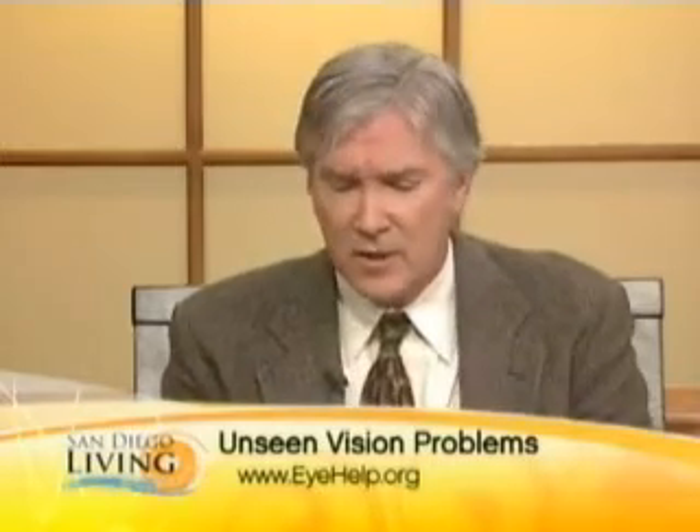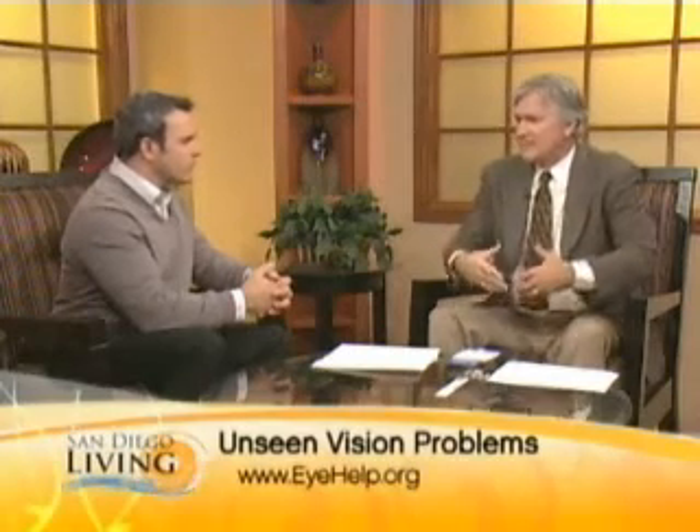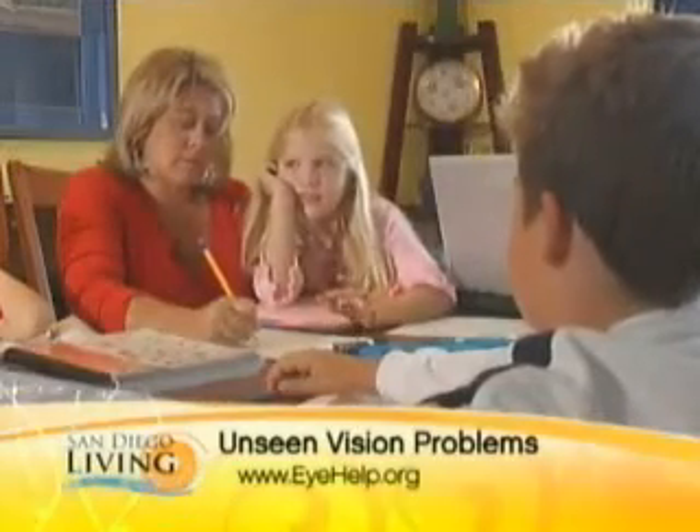Speaking of converging, talk about convergence insufficiency and explain what that is. Convergence insufficiency is the inability for the eyes to turn inward in an efficient manner to have both eyes point at the book you're reading or math homework you're doing. One of the symptoms is taking a long time to get homework done — the homework wars a lot of parents deal with — or inattention, poor endurance, and physical symptoms such as headaches, blurred vision, and double vision.